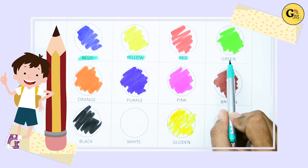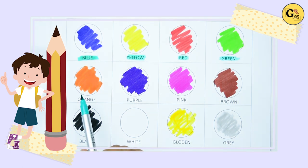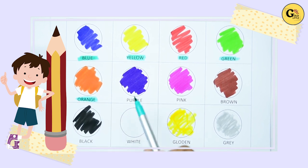Which color is this? It's green. G-R-E-L-E-N, it's green. Which color is this? Yes, it's orange. O-R-A-N-G-E, orange. Yes, kids.